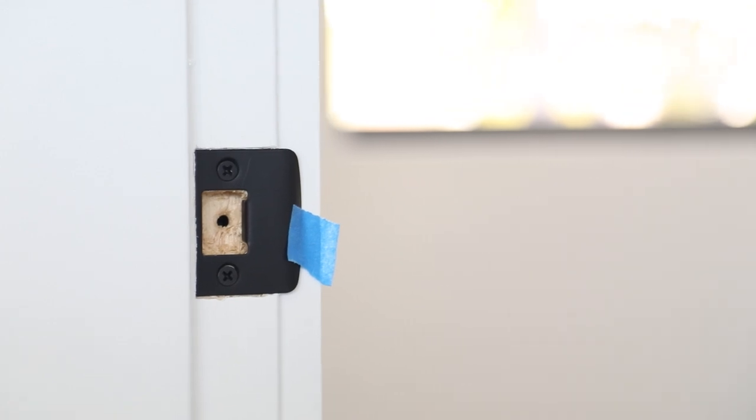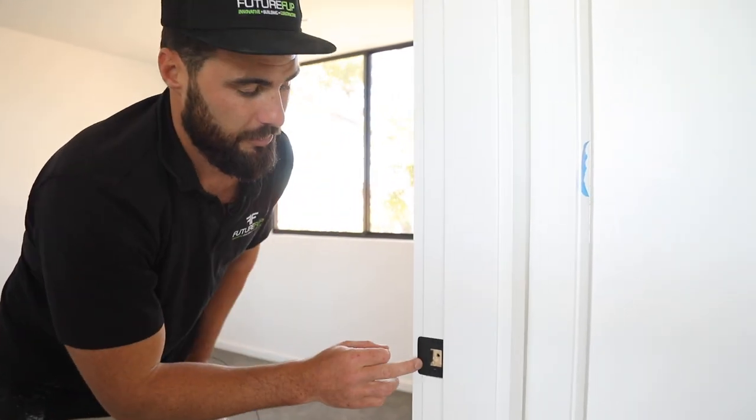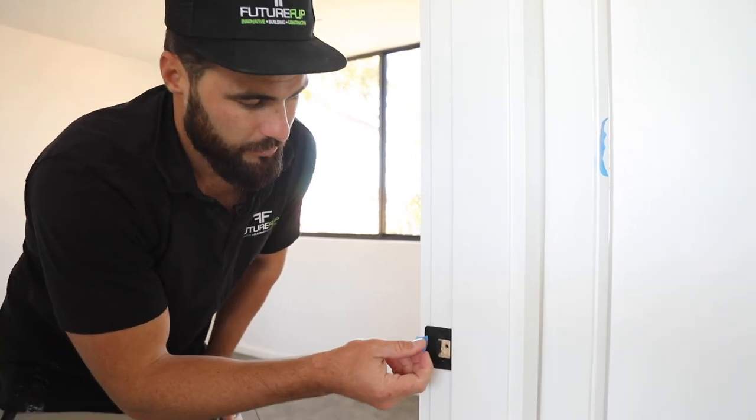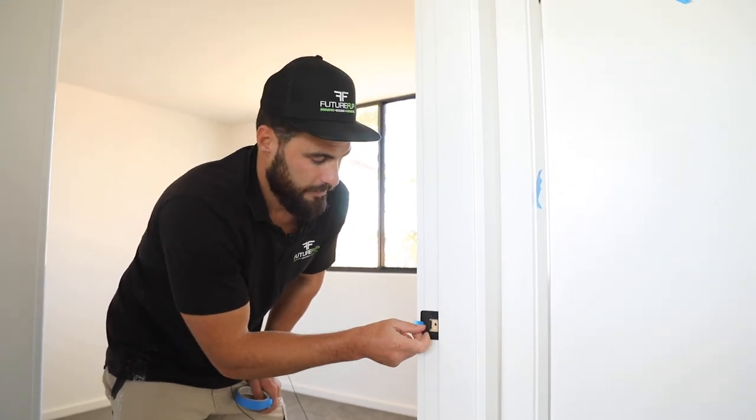With the matte black hardware, you do get scratching, so it's good to be wary of. It's a safer option to use stainless steel, but the matte black does suit this house, which is why we've gone with it. But in my opinion that striker is terrible carpentry, so we're going to fix that up.